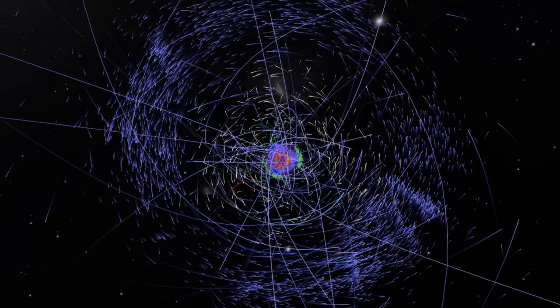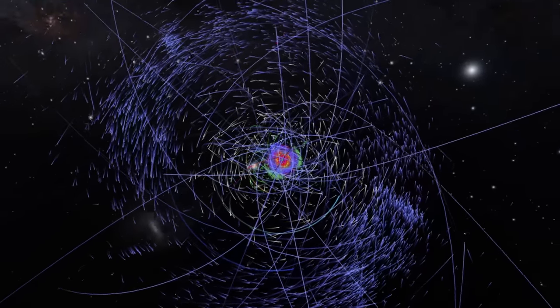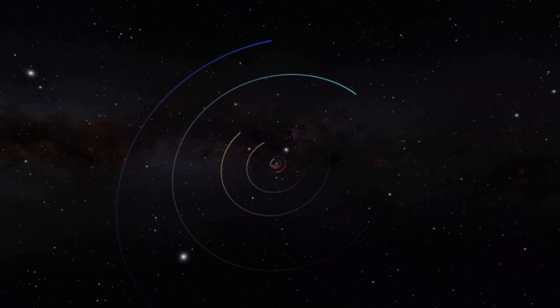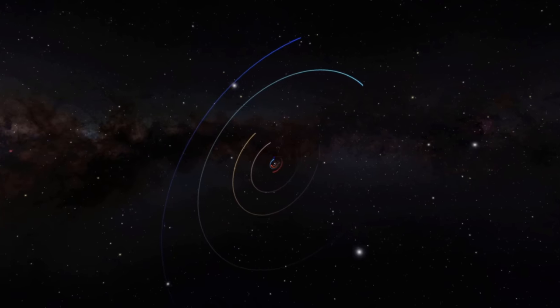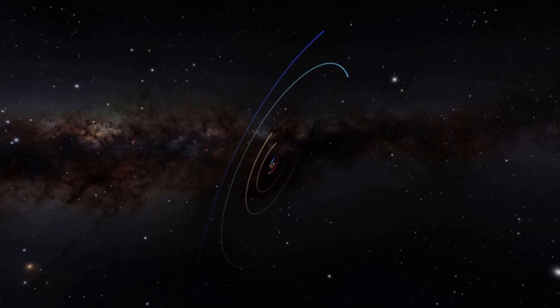With that said, have you ever considered which way or in what direction the solar system is moving through the galaxy? Most of us think of it as a static system. We understand that planets revolve around the sun, but beyond that we don't really discuss its movement as a whole. The solar system is traveling around the Milky Way galaxy on a 60-degree angle between the galactic plane and the planetary orbital plane.